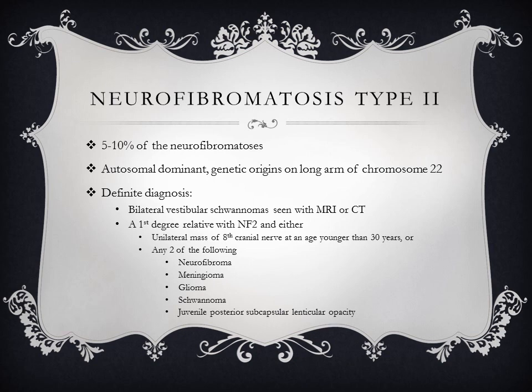Moving on to neurofibromatosis type 2, which encompasses 5 to 10% of the neurofibromatoses. It is also autosomal dominant with genetic origins on the long arm of chromosome 22. To make a definite diagnosis you would have bilateral vestibular schwannomas seen on MRI or CT, or a first-degree relative with NF2 and either a unilateral mass of the eighth cranial nerve in someone younger than 30 years, or any two of the following: a neurofibroma, meningioma, glioma, schwannoma, or juvenile posterior subcapsular lenticular opacity.